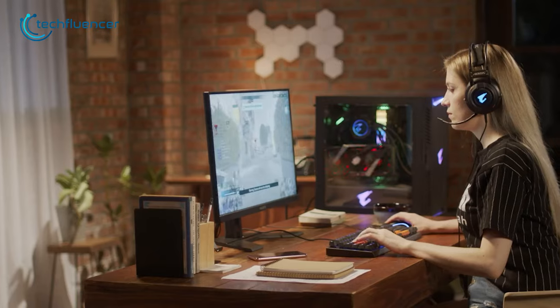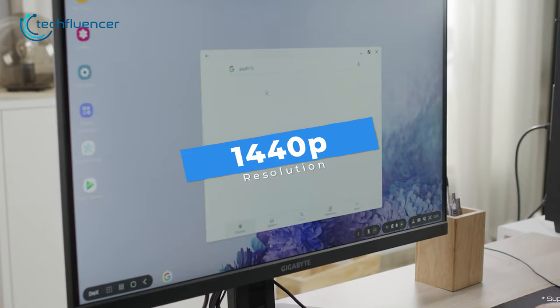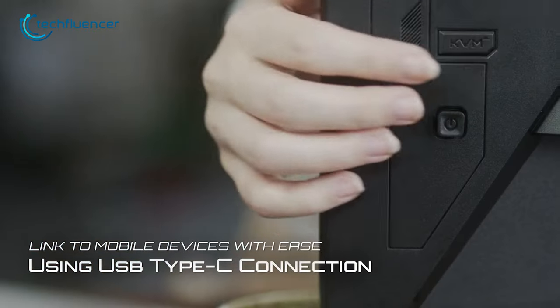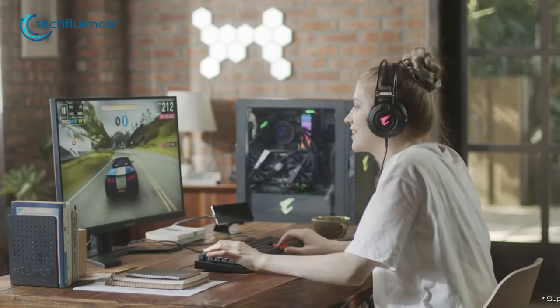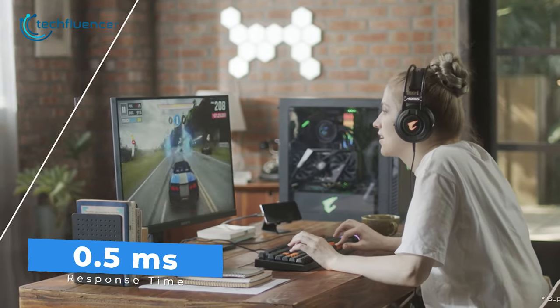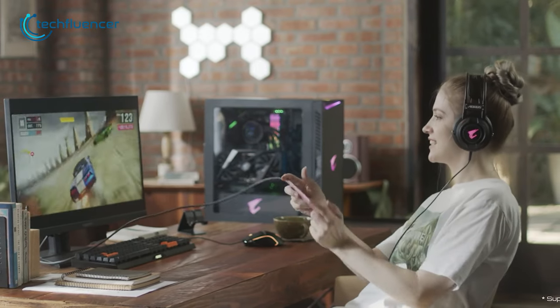Starting from the budget category, we have the 27-inch M27Q from Gigabyte. It's a cost-effective 1440p gaming monitor which features a sleek bezel and KVM switch, allowing you to switch between devices with the push of a button quickly. It boasts a 170Hz refresh rate and a half-millisecond response time, enabling you to perform exceptionally well in competitive games.